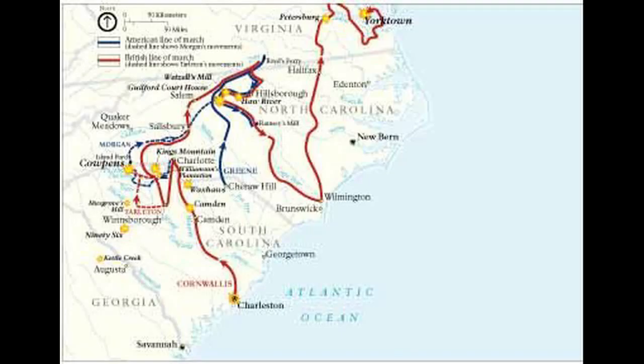Before the battle, the British had great success in conquering much of Georgia, South Carolina, and most of North Carolina with the aid of strong Loyalist factions, and they thought that North Carolina might be within their grasp. In fact, the British were in the process of heavy recruitment in North Carolina when this battle put an end to their recruiting drive.